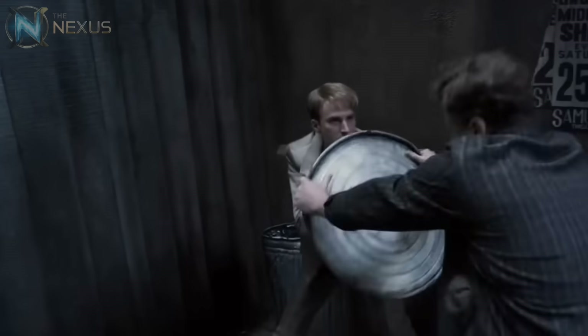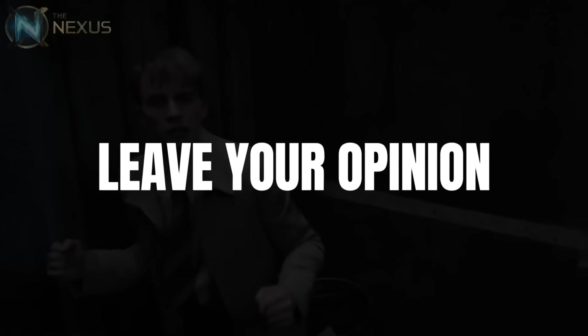But what do you think is Captain America's most impressive feat? Leave it in the comments, because I want to know your opinion.